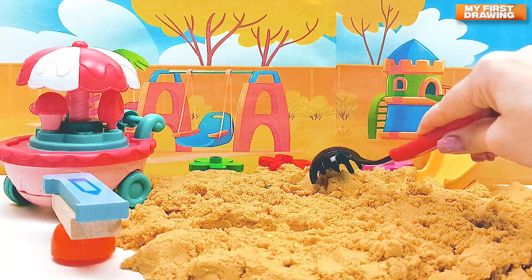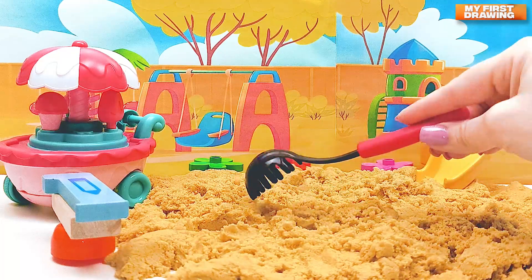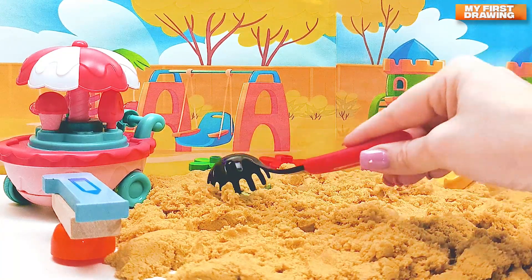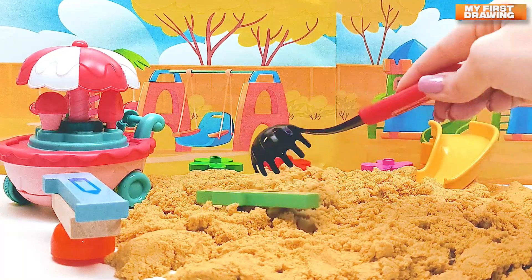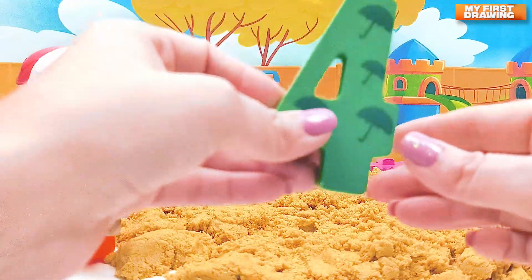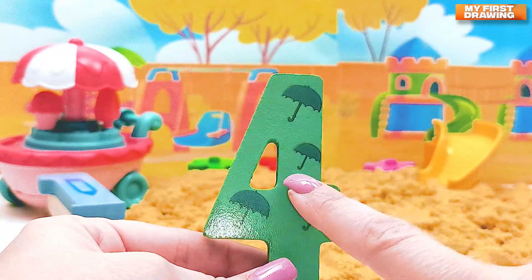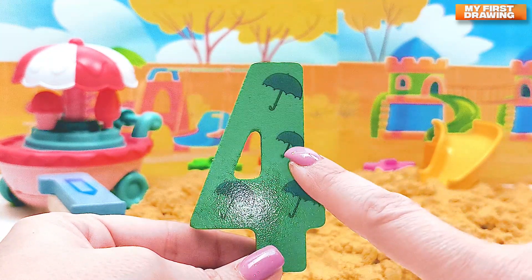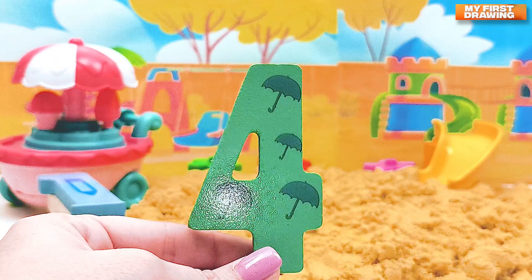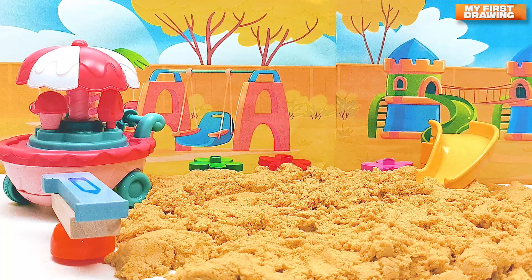Let's continue finding numbers. Do you see another number here? Oh yes, there's something green — one more number! There's number four! Hello, number four! And here are umbrellas on the number four — let's count: one, two, three, and four — four umbrellas! Super!